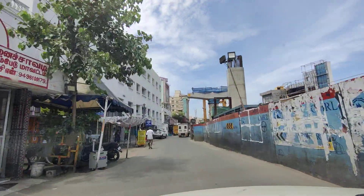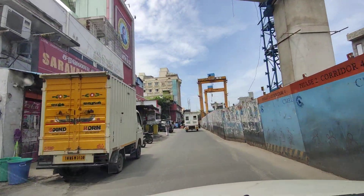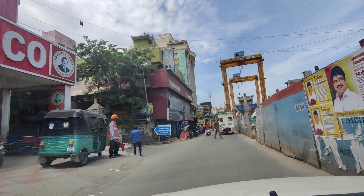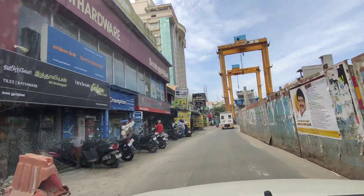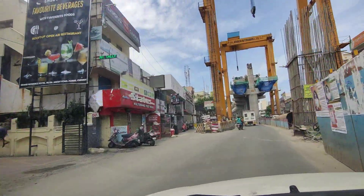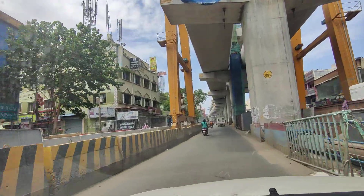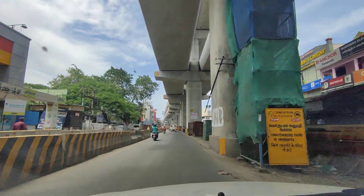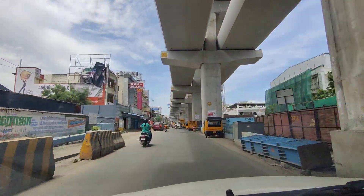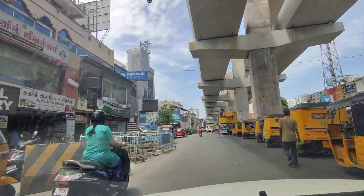We are on the Alcat Road, Chennai, moving towards the property.